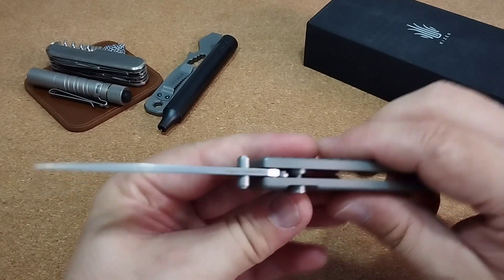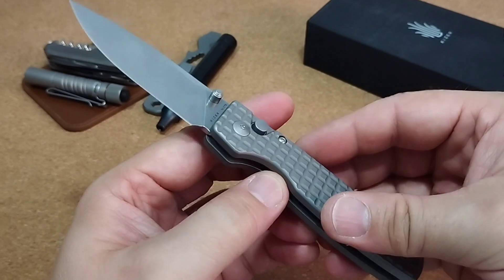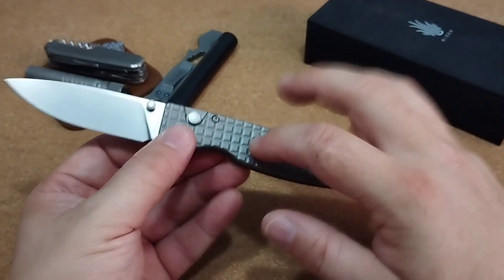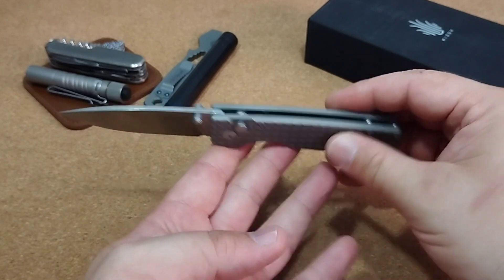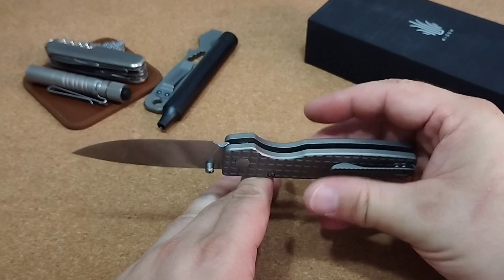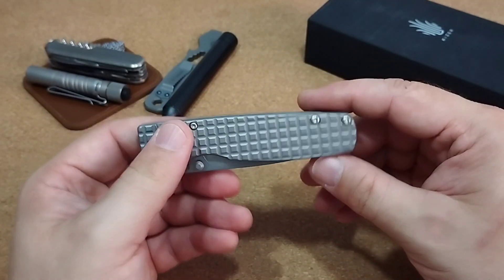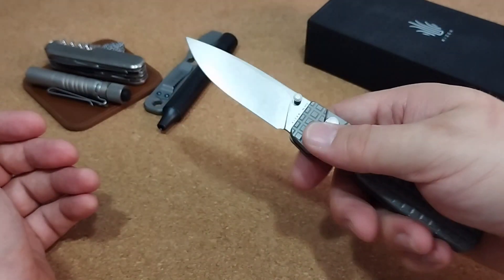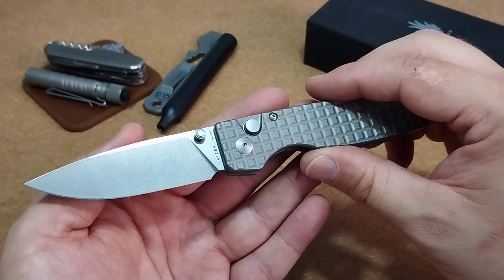Für ein Messer der Größe denke ich, ist das immer noch sehr in Ordnung. Wir haben eine recht stabile Klinge, die Titan-Platinen sind relativ stark. Wenn man es in der Hand hat, merkt man es halt – es ist dann schon recht kopflastig, die Klinge wiegt deutlich mehr als das Griffelement. Aber beim normalen in die Hand nehmen ist das völlig in Ordnung – nicht zu kopflastig. Der Griff nicht zu leicht und die Klinge nicht zu schwer, immer noch ein relativ ausgewogenes Verhältnis, sodass man damit gut arbeiten kann.